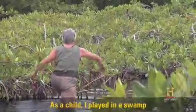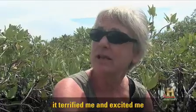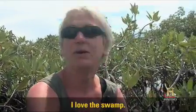As a child, I played in a swamp near my grandmother's house, and it terrified me and excited me all at the same time. And I still do the same thing today. I love the swamps.